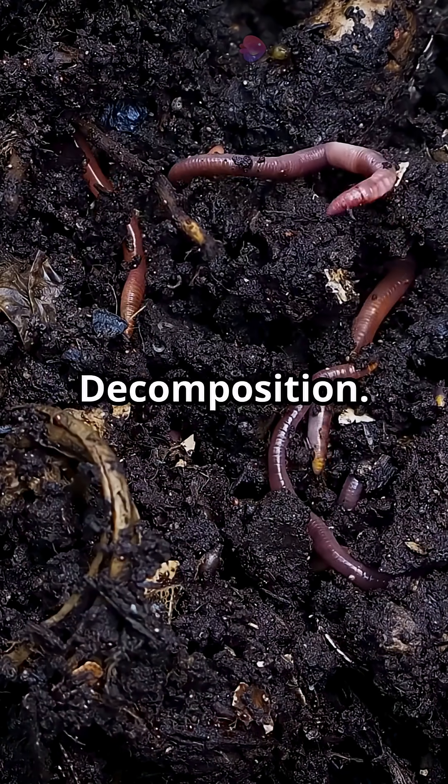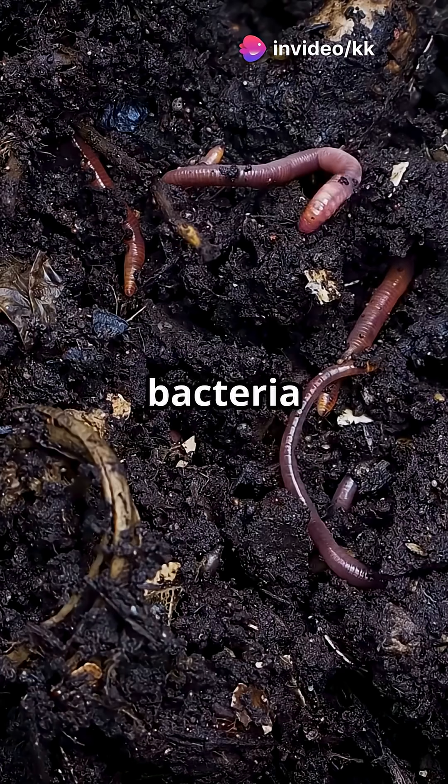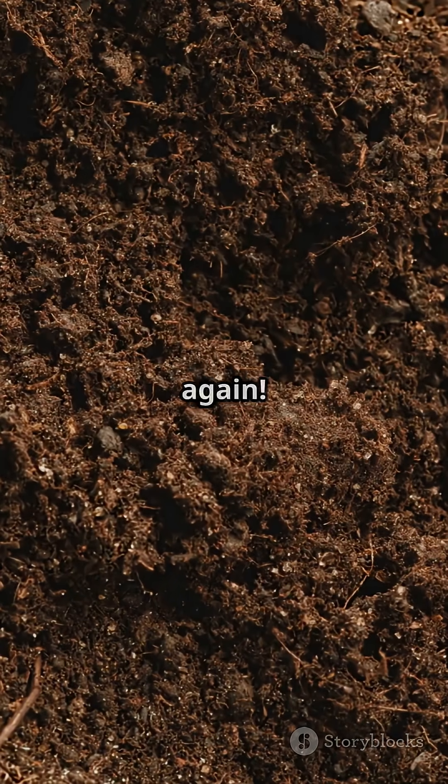Step 5: Decomposition. When plants and animals die or generate wastes, soil bacteria break it down and release hydrogen sulfide gas. Yep, that smell again.